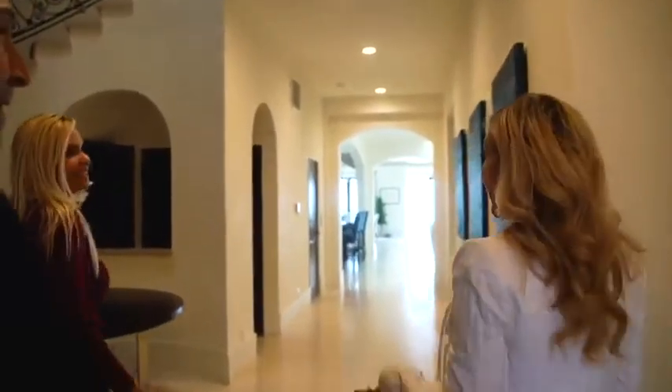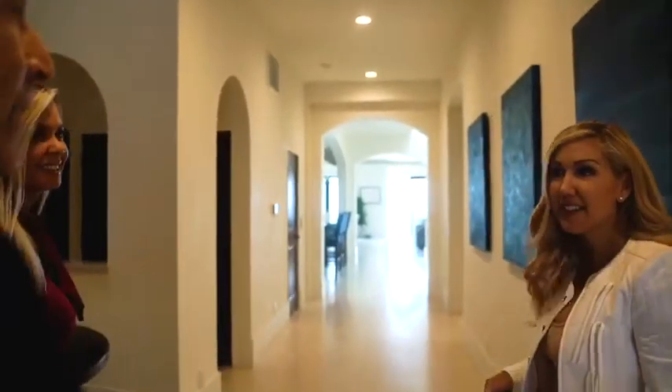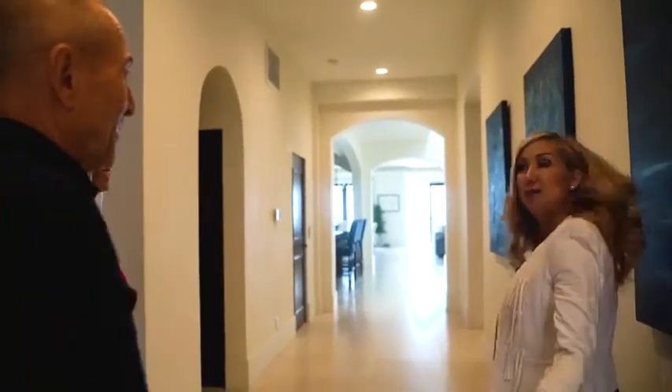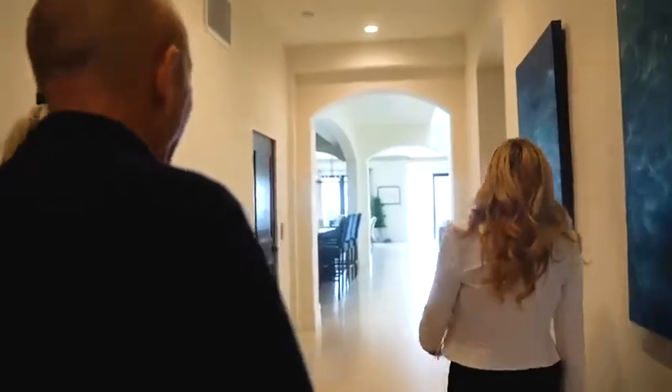So this home is six bedrooms, six baths, and 9,200 square feet. Wow. And there's one little secret that you're just gonna love. You're gonna tease me with that. Yes, we are.